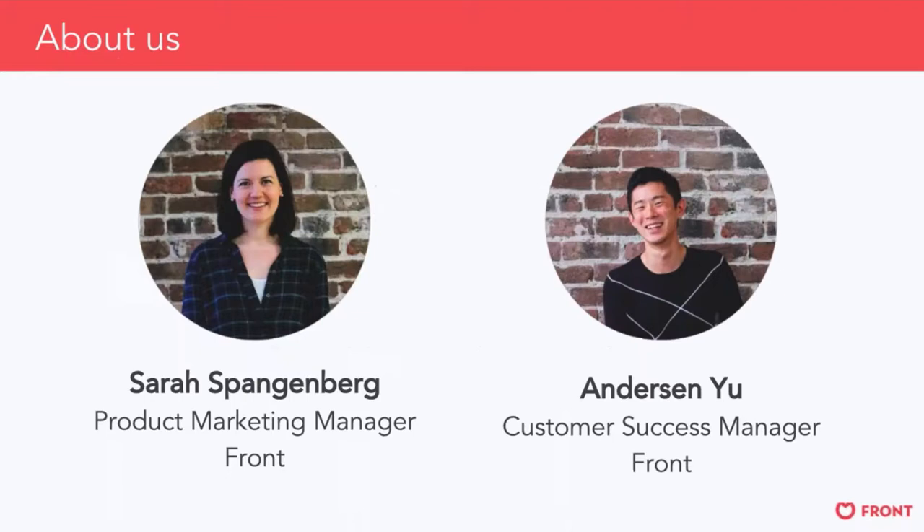So who are we? I'm Sarah Spangenberg, a product marketing manager here at Front. You've probably received emails from me in the past if you are an existing customer, talking about our new features and how you can get more value out of Front. My goal here is to educate you on what's new and how to make the most of it with your team. Hey everyone, my name is Anderson. You've probably heard from me if you've joined any of our other webinars. I am part of our customer success team, and I've been working with a lot of customers this past week launching live chat on their website. Excited to give you our learnings and walk you through our demo today.